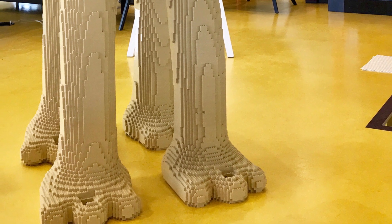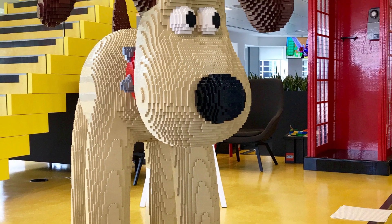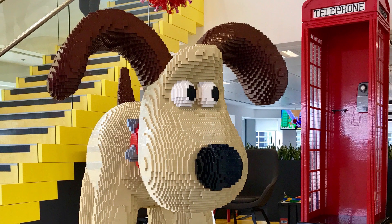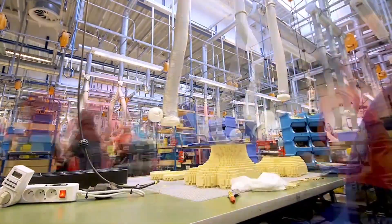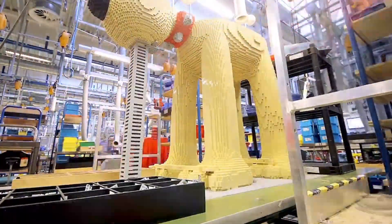The first sculpture to be unveiled for this event is Cracking Build Gromit, a giant brick-built model of Wallace's long-suffering canine chum himself, made from a staggering 30,456 pieces.